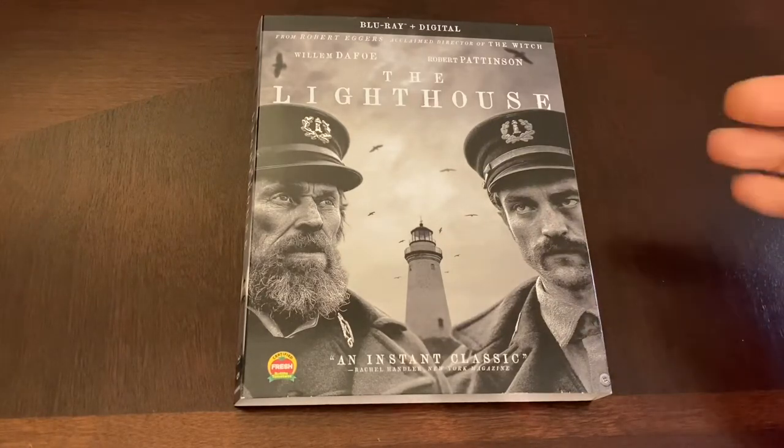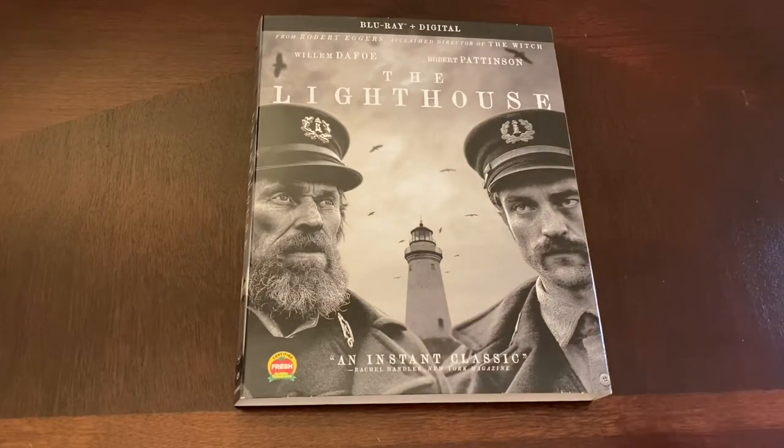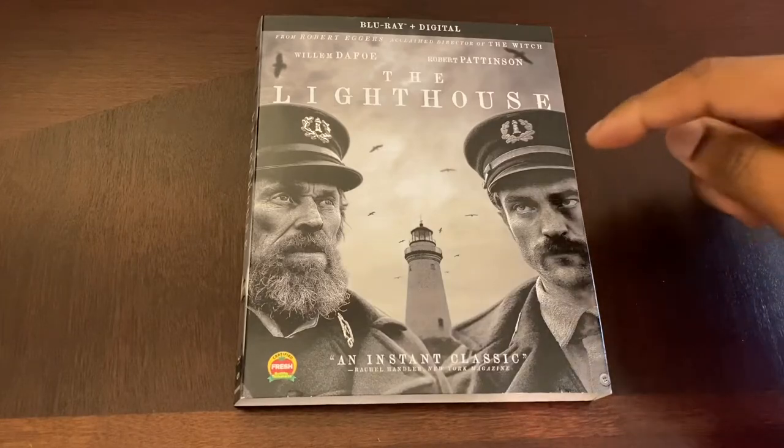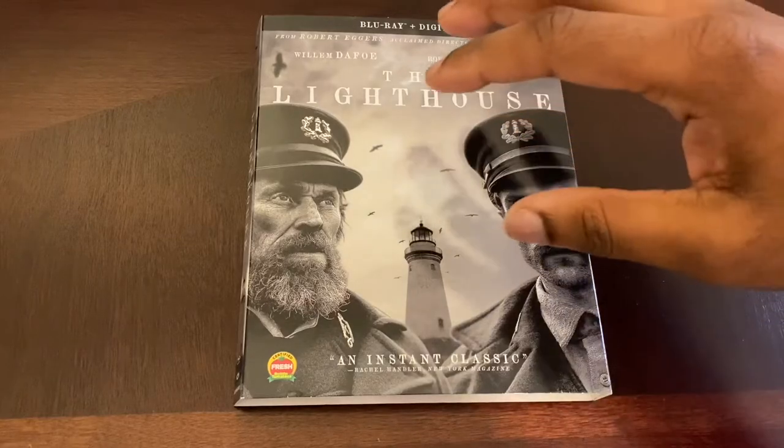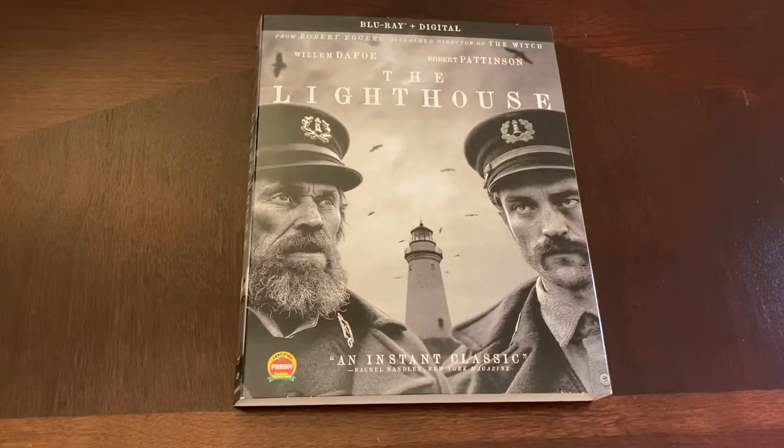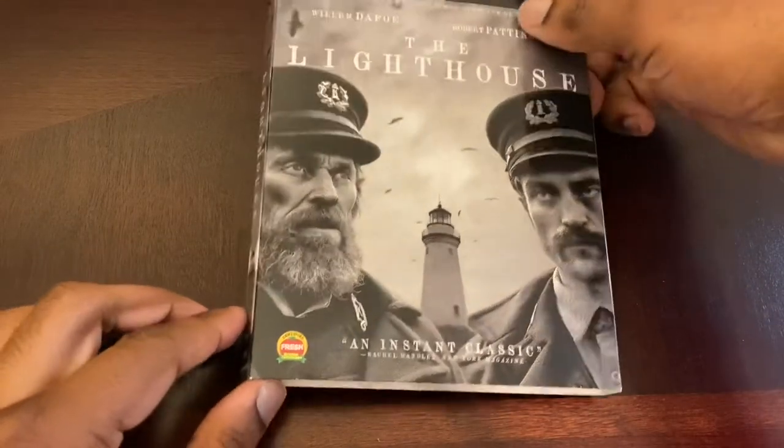This film was definitely one of my favorites. It's more than just a horror film — it has strong psychological thriller elements, really getting into the mind of Robert Pattinson's character. Great performance by Willem Dafoe. I thought this film didn't get enough love during the Oscar season, but it's really a favorite of mine.